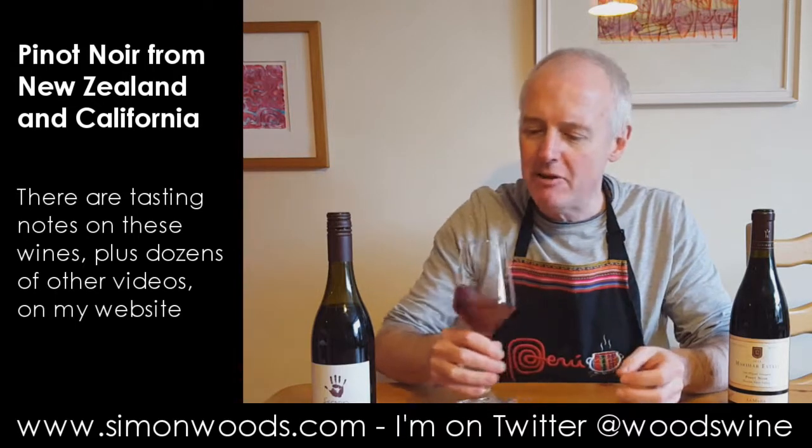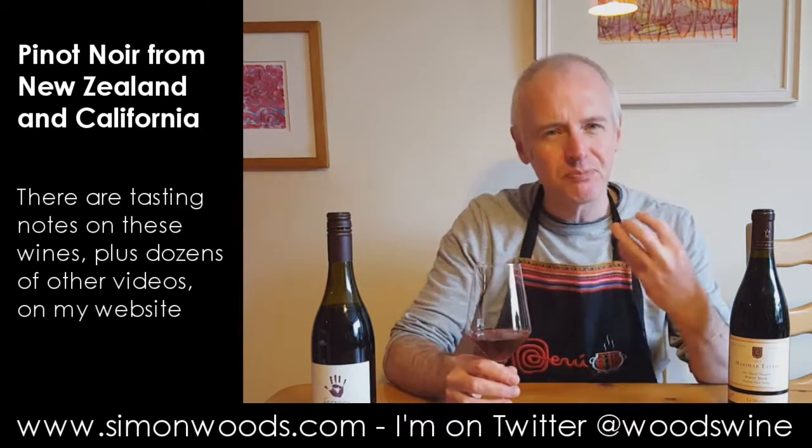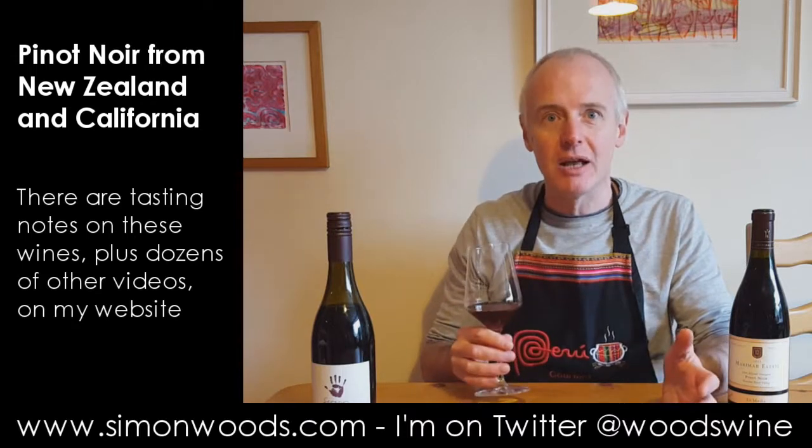Cherries, red berries, a lot of strawberry in there. But this perfumed, friendly, ever so slightly jammy character. But on the right side of ever so slightly jamminess.